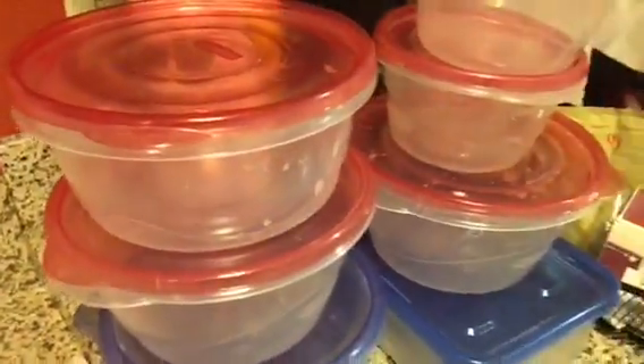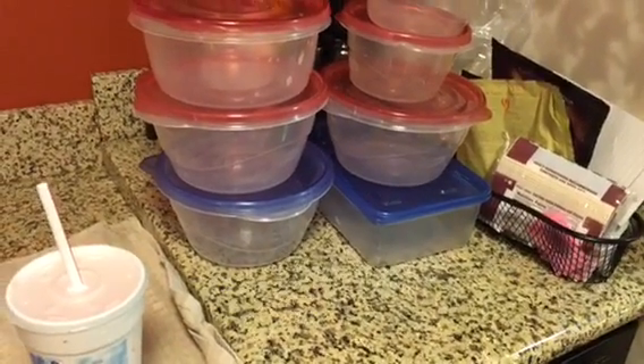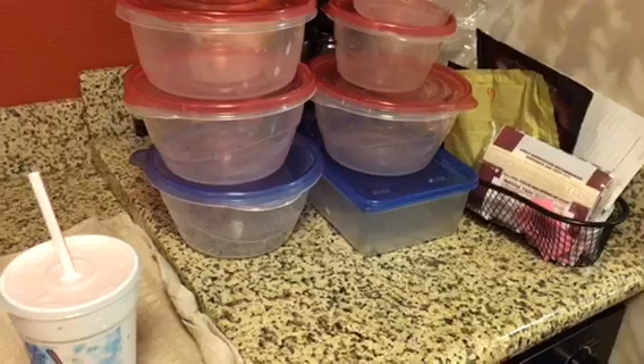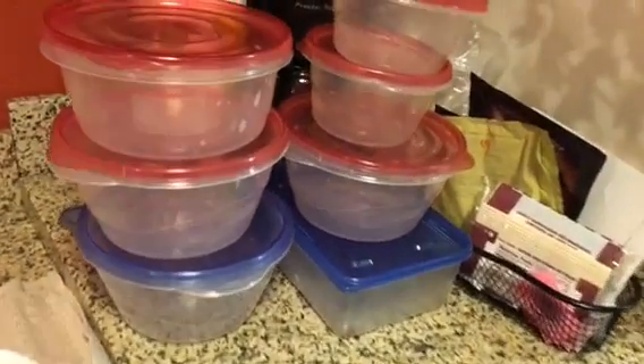These are the containers I'm going to put everything in. All I got to do is pack it up, put it in the refrigerator. All he has to do is pull it out, heat it up, and he has his food. We do not like eating at the truck stops.